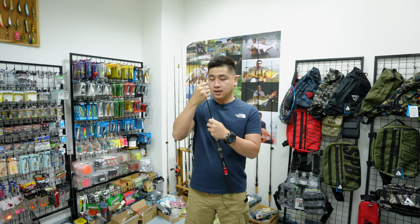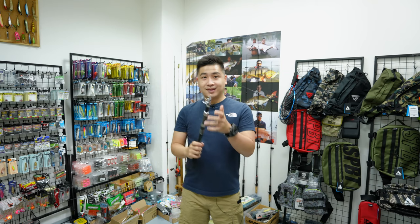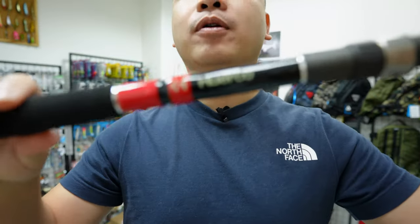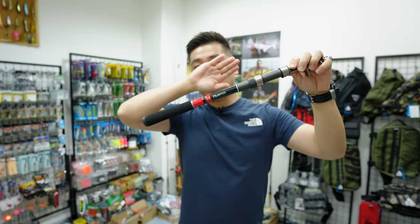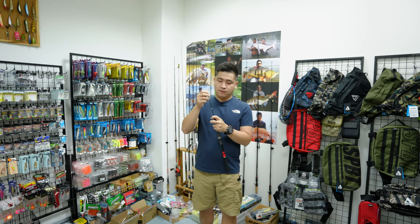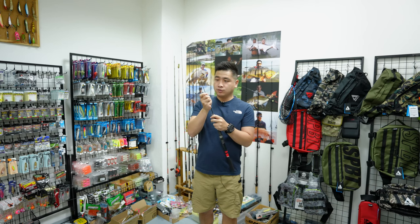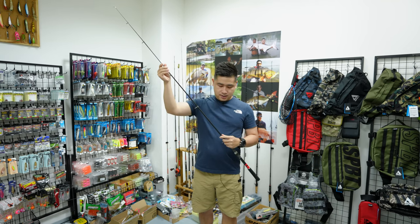The telescopic rod can collapse down - you keep keep keep it, push up, and this is the Hueco telescopic rod. You can just put this in your pocket. When you want to go fishing, you start pulling it out - pull the tip first. The thing about a telescopic rod is you have to align all the sections.